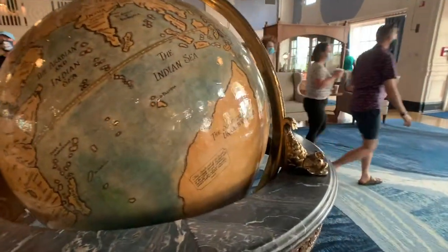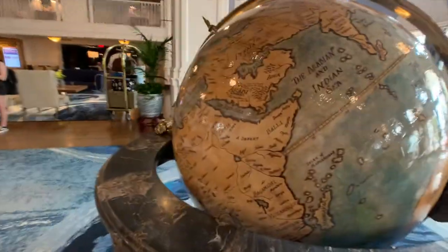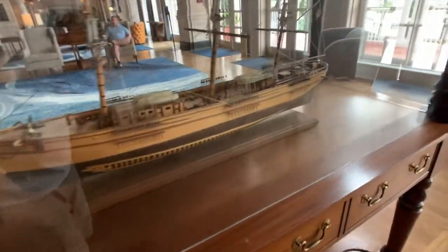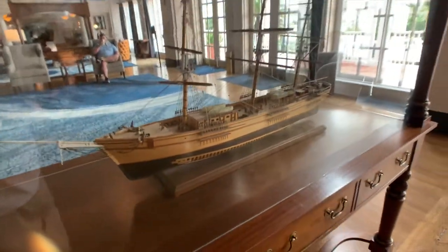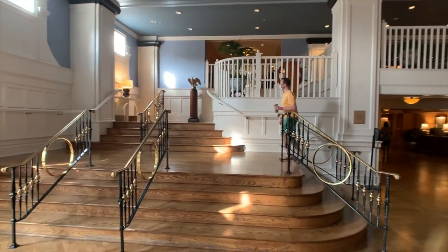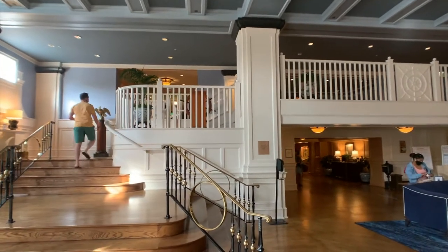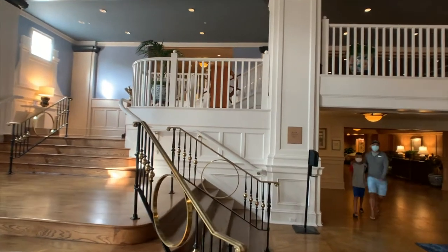And then we have a giant globe here in the center. We have another boat or ship over here, but once again it doesn't have a name on it, which tells me it's not a model of a real ship — it is just a ship. They've also got a captain's wheel up there, but I just got a text that our dining reservation is ready, so we are not going to look at it.